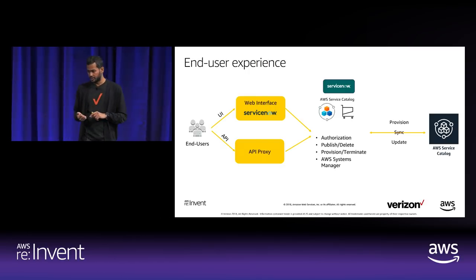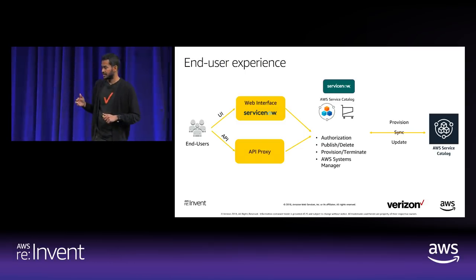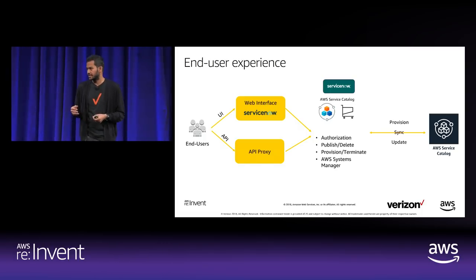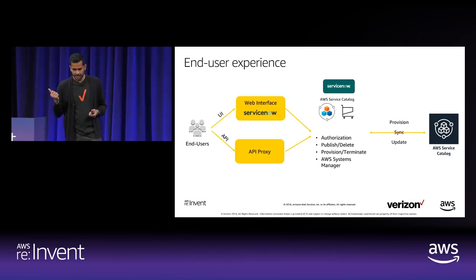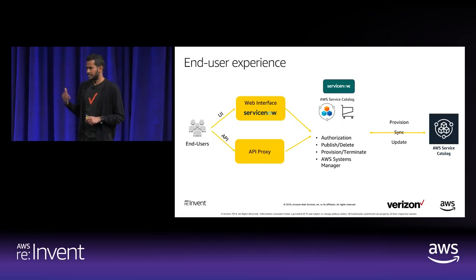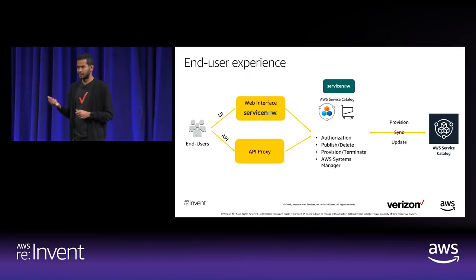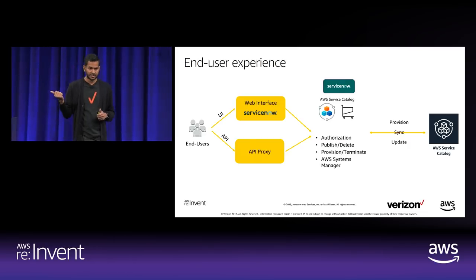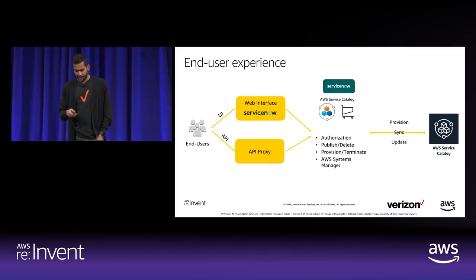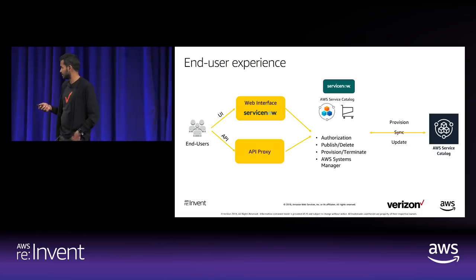As Dan mentioned, we're solving for two user personas. The basic user persona is for those just starting their AWS migration who don't know what a CloudFormation template is or what rules are in place — for them we have a very user-friendly ServiceNow UI to select and provision products. The advanced user persona knows CloudFormation, can create custom resources, and can use our API or API Gateway to provision products directly at Service Catalog. Workflows include authorization, publish, delete, provision, and AWS Systems Manager integration.